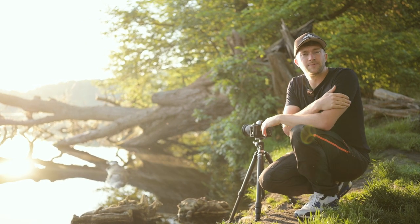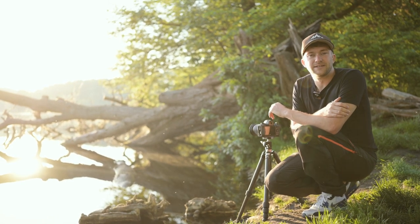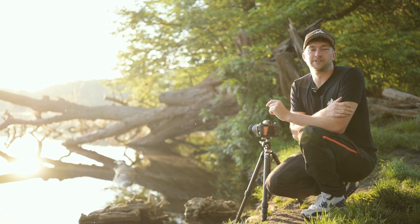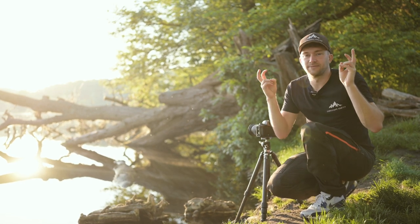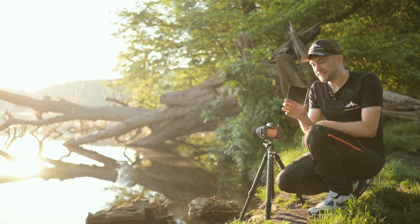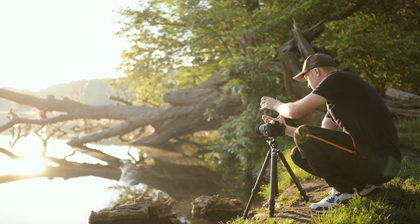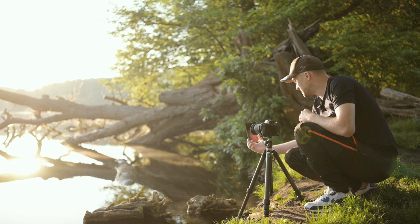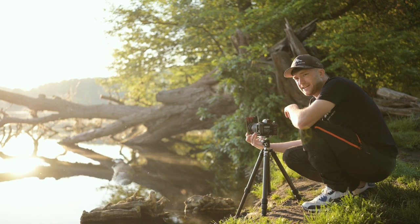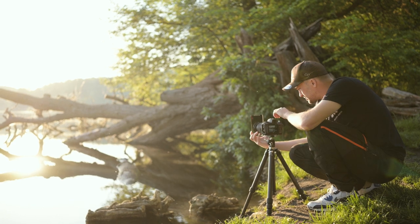Das Problem ist, ich wollte eigentlich auch mal probieren mit dem Filter zu arbeiten. Aber ich habe blöderweise den Filteraufsatz für den Filterhalter zu Hause vergessen. Ich werde aber trotzdem meinen Filter fotografieren – und jetzt mal ein kleiner Trick, eigentlich ist es nur ein bisschen Rumcheaten. Ich zeige es dir mal kurz: Ich habe jetzt hier meinen Filter und werde ihn einfach direkt so vor das Objektiv halten, natürlich so, dass man meine Hände nicht sieht. Wichtig ist, dass der Filter wirklich direkt am Objektiv dran ist, und dann sollte das auch einigermaßen funktionieren.